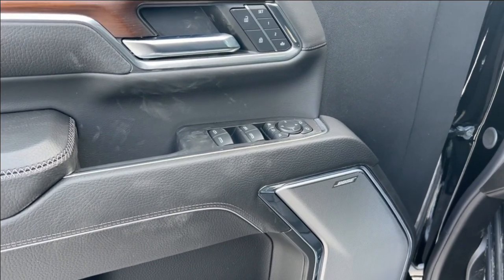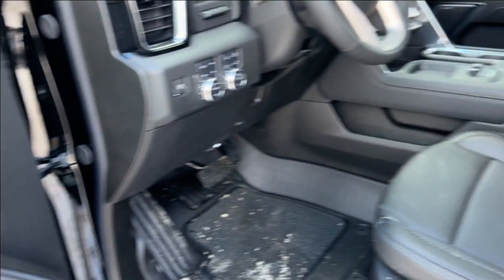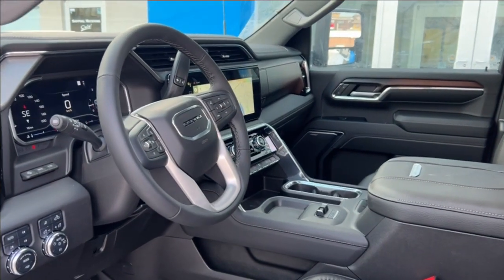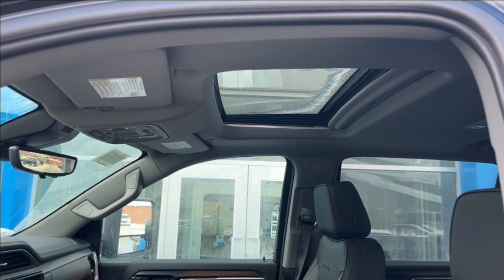Moving on to the interior with power windows and door locks, memory seats, a Bose sound system, heated and cooled front seats with a heated steering wheel. The heads-up display has Google Maps, Android Auto, Apple CarPlay, and there's also a sunroof.